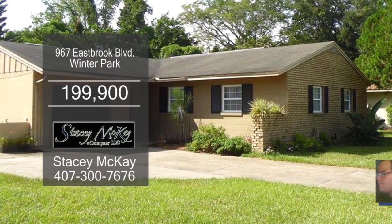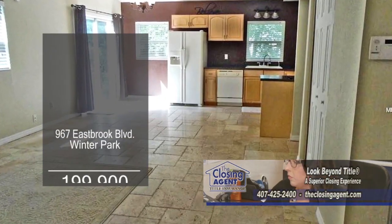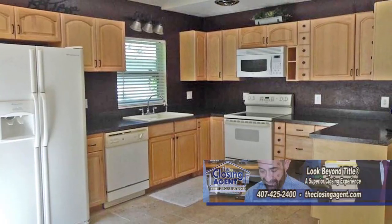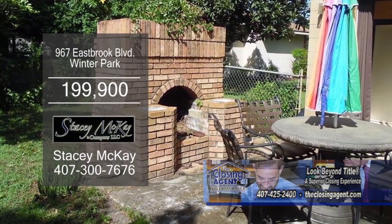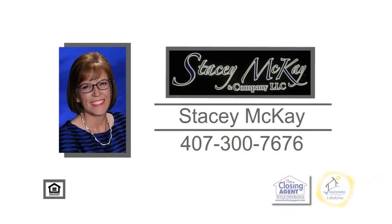This three-bedroom, two-bath home is located in Winter Park. The floor plan includes a large living room. The remodeled kitchen offers tons of cabinet space. The outside patio has a brick fire pit. Plenty of updates include a new hot water heater and more. Make an appointment with Stacey McKay to view this home.